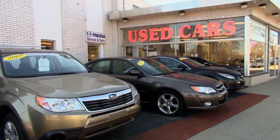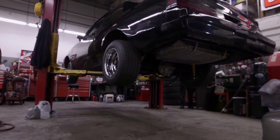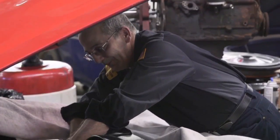Before you buy, Consumer Reports says look for a vehicle that has less than 50,000 miles and be sure to have any used car inspected by a mechanic you trust.